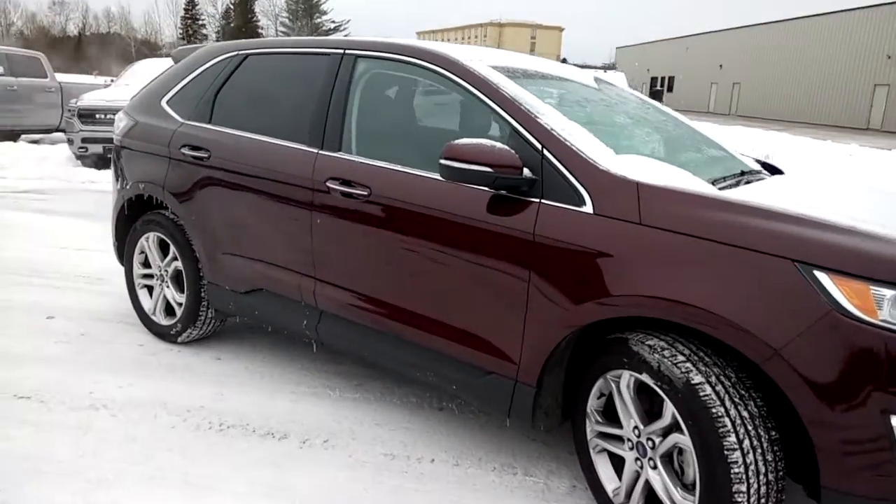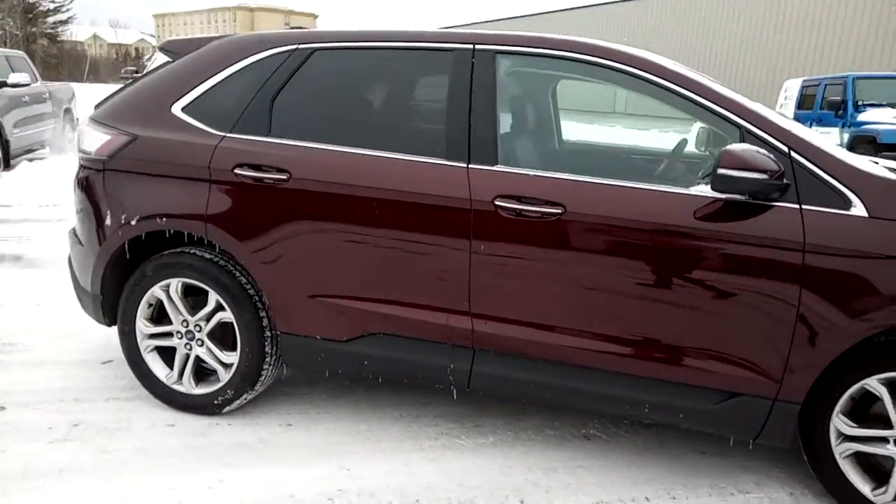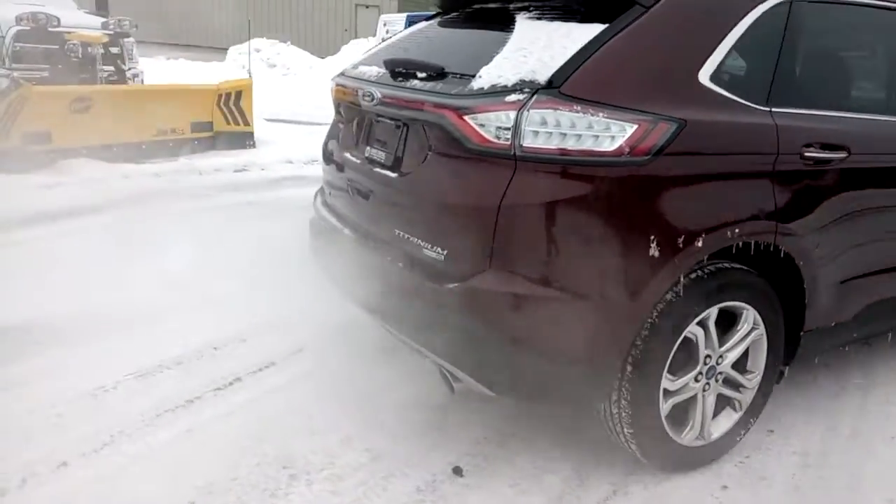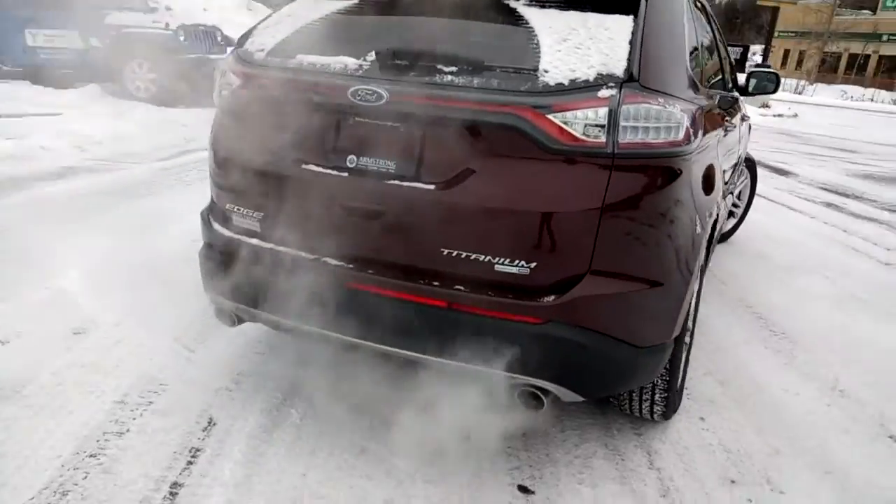It's a very nice looking vehicle. Features alloy rims, chrome accents around the windows as well as along the door handles, and dual chrome exhaust on the back end.